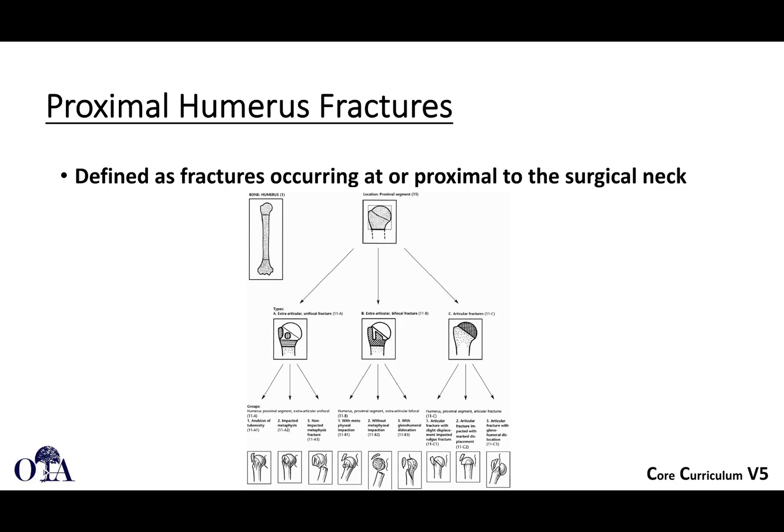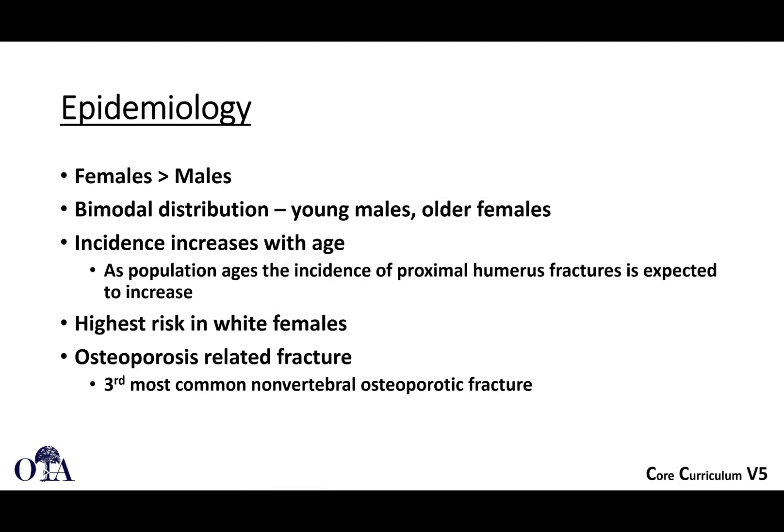A proximal humeral fracture is a fracture occurring at or proximal to the surgical neck. The epidemiology shows it is more often seen in females with a bimodal distribution — in younger trauma patients and in older females — and the incidence increases with age. This is one of those osteoporotic fractures that can serve as a marker: an older patient presenting with a proximal humeral fracture may have undiagnosed osteoporosis, making it an opportunity to assess, intervene, and hopefully prevent something more disabling like a proximal femoral fracture.